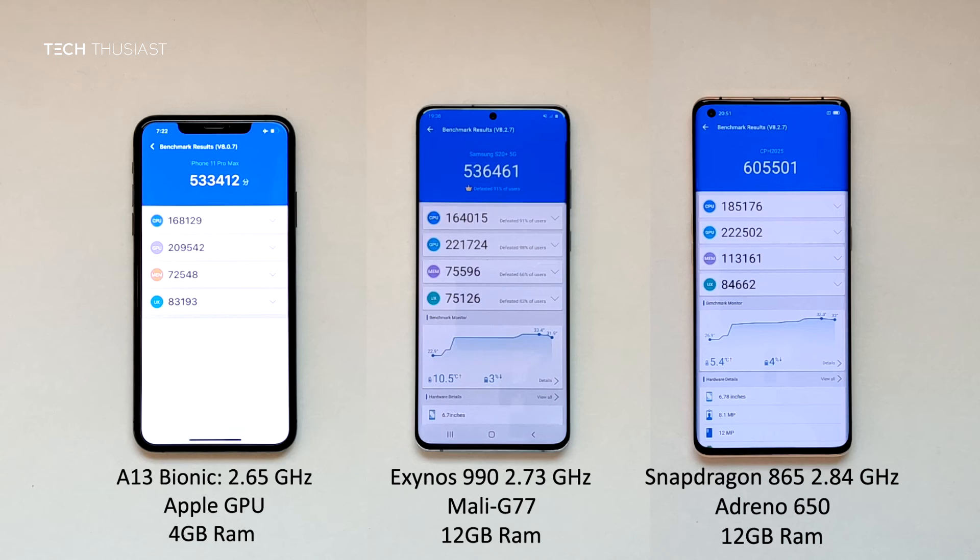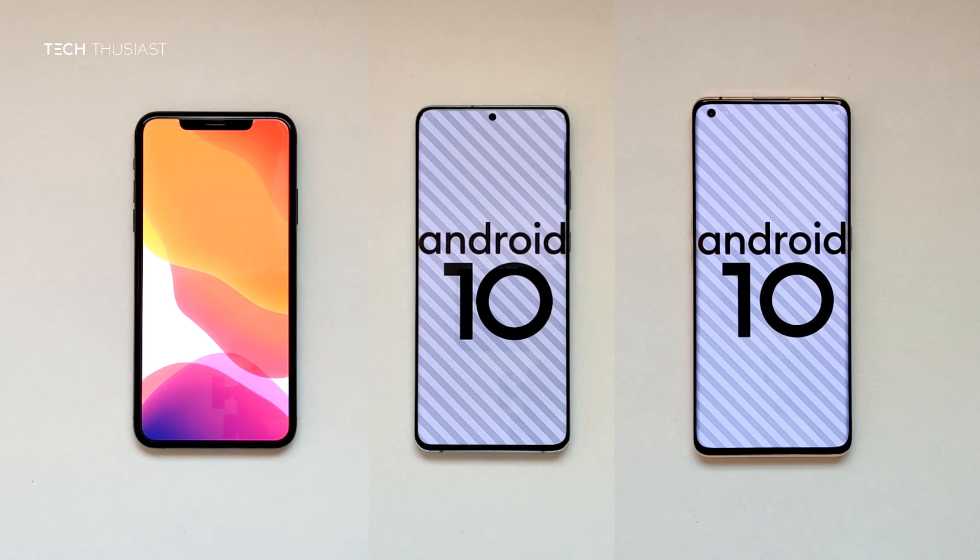The iPhone 11 Pro Max finished first and it finished way faster than the other two. However, the Oppo Find X2 Pro scored overall the highest with over 72,000 points, followed by the Samsung Galaxy S20 Plus, and it was really close with the iPhone 11 Pro Max. So that wraps up this Antutu benchmark comparison.